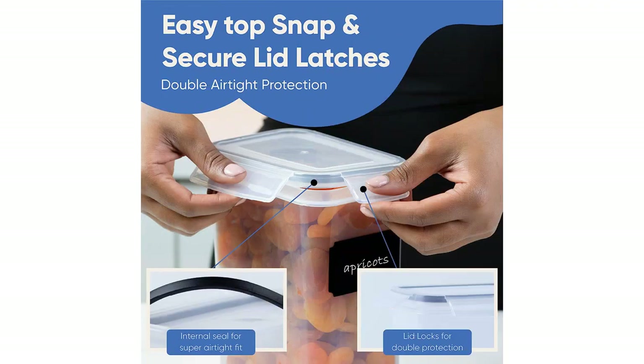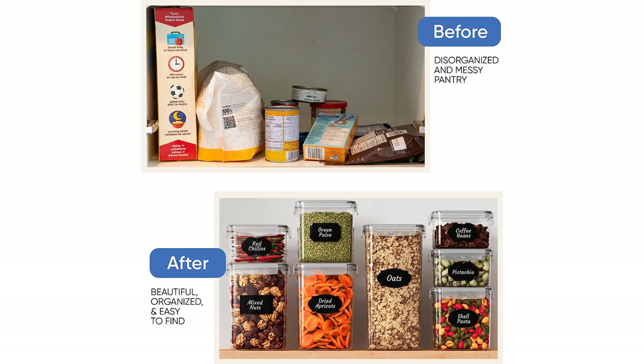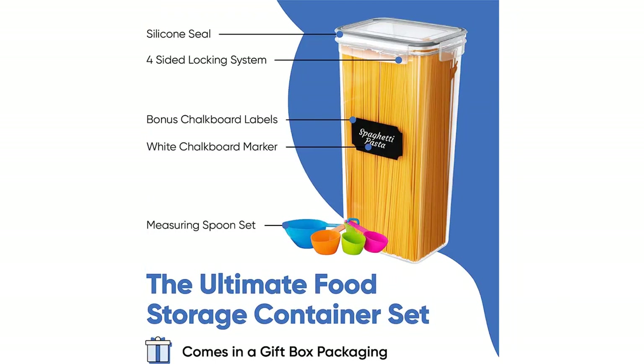Overall, I highly recommend the Chef's Path Airtight Food Storage Containers Set. The quality of the containers is excellent, and they have made organizing my pantry a breeze. The set is also a great value, with 24 containers included at a very reasonable price.